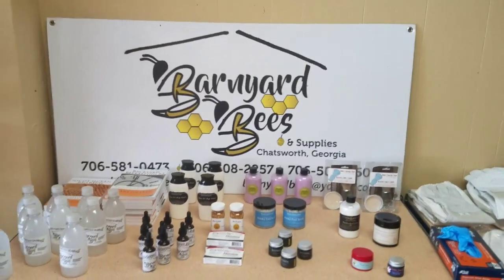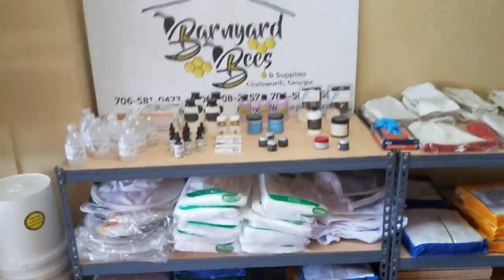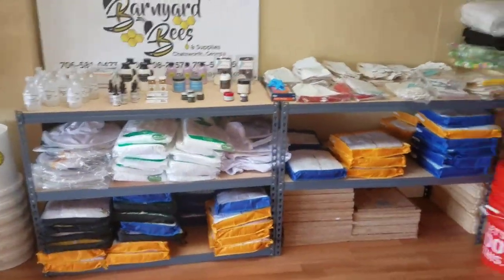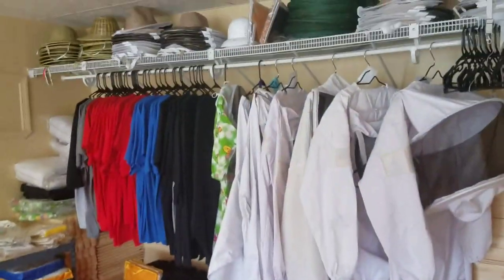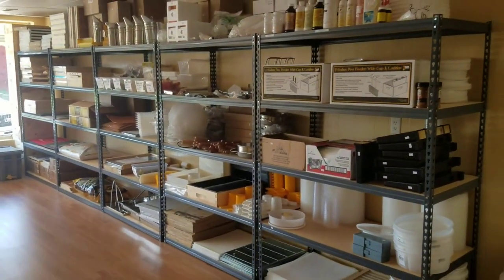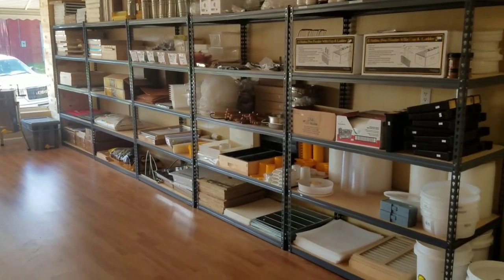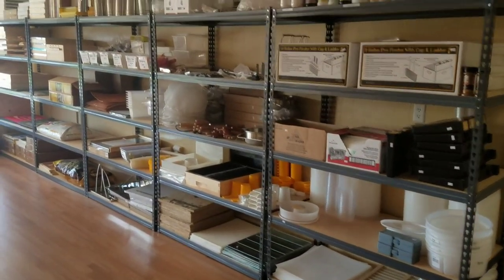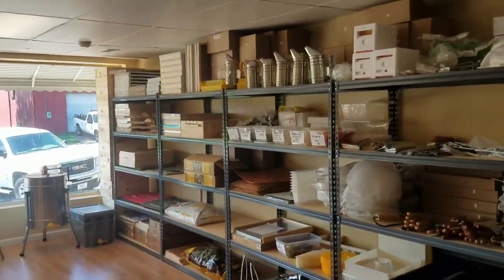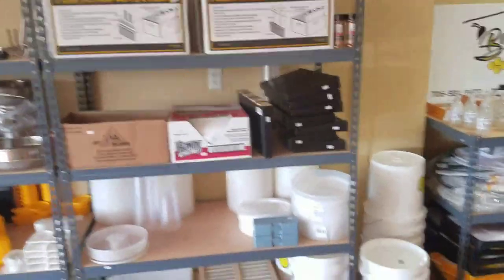Hey everybody, this is David of Barnyard Bees. Today I'm working in the store. I normally don't do videos on our store, but I'm working the store all day today, so I thought I'd pull my camera out and do a little update video and show everybody what all we carry in our store.